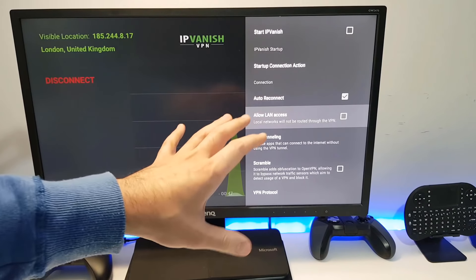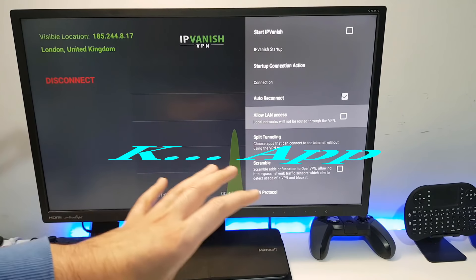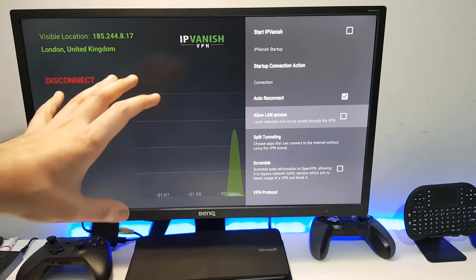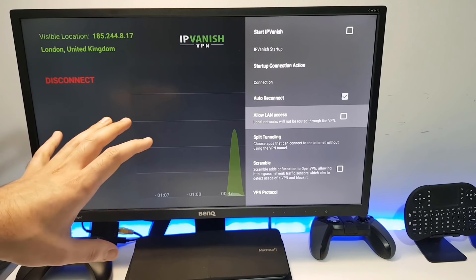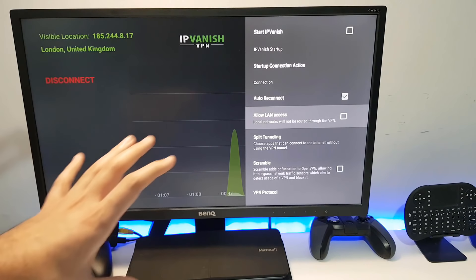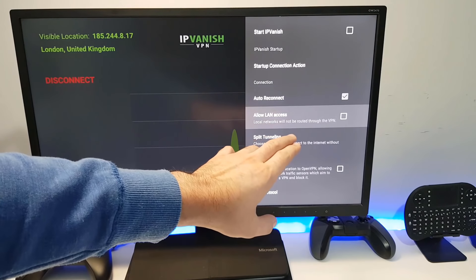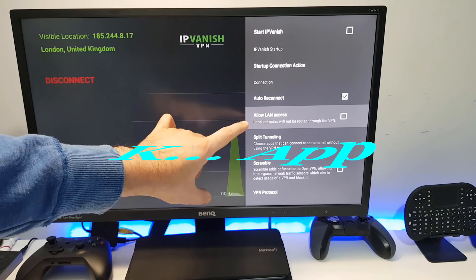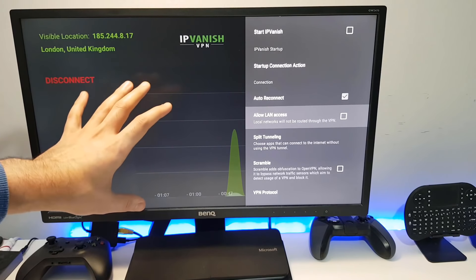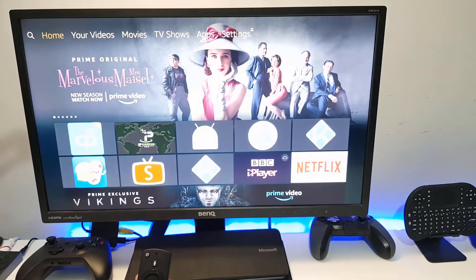Next up: LAN access. I have a NAS drive with all my purchased movies and I use a media player to access it. As soon as I enable my VPN, I can't access anything on my network because the VPN isolates everything on my device. That's exactly what 'Allow LAN Access' is for — even with the VPN running, having this ticked means you can still access everything on your local network, including your NAS and all your content.